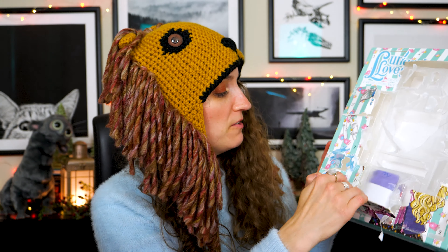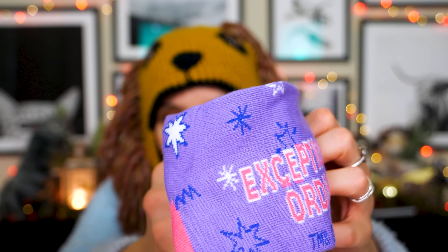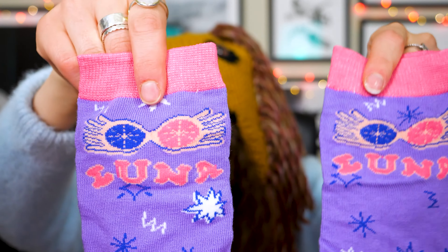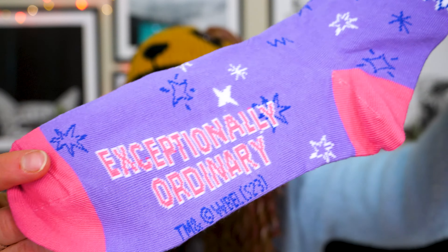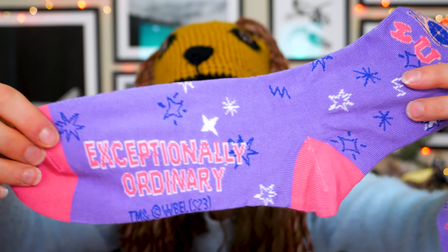The final day — Day 24. It appears to be some kind of fabric-y item. I think, my friends, we have a pair of socks. It says 'Exceptionally Ordinary' on the foot, and then it says Luna at the top. I mean, I'm just a sucker for Luna stuff. It says it on both sides, so just in case you don't see it on one side of your ankle, it's on the other side. It's her kind of colors.